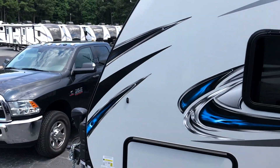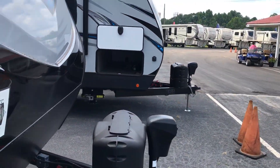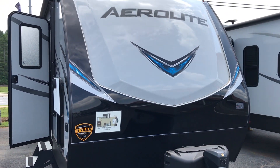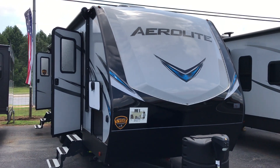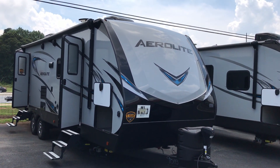Thanks for taking a look here at Camper City in Beaufort, Georgia at our all-new 2019 2923BHC Dutchman Aerolite, located at our Friendship Road location.